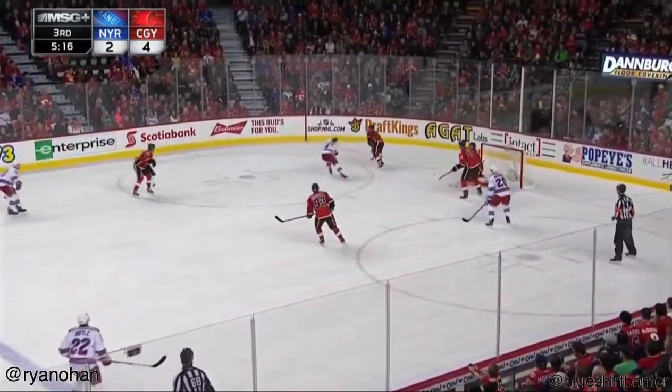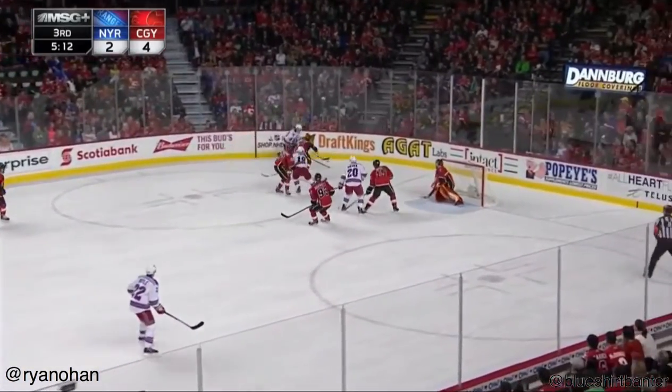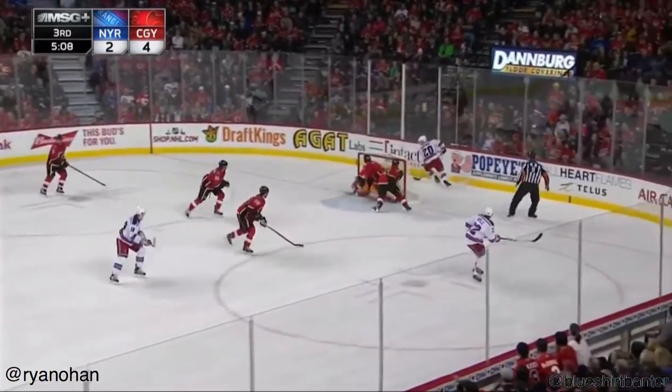Gordon Ed blocked in front. Weidman takes it away. Good play by Jesper Faust. Here's J.T. Miller — Miller, one of the two goals for the Rangers.